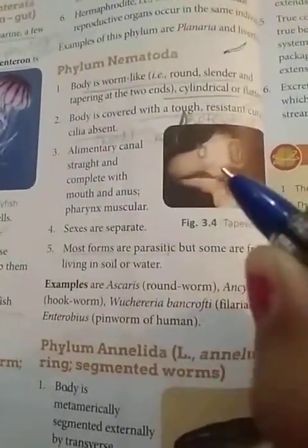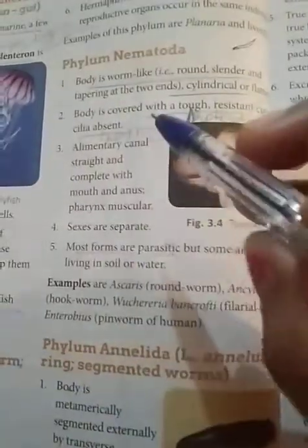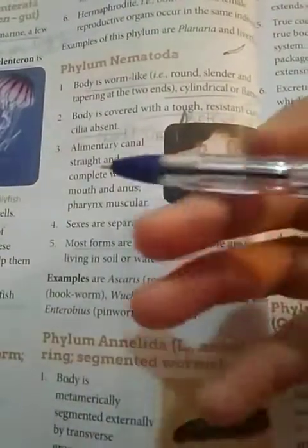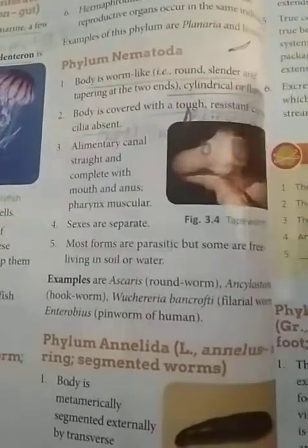Cilia — short hair-like projections — are absent in this organism. The alimentary canal is straight and complete with both a mouth and an anus. Food is taken in through the mouth, and after the complete process of digestion, any waste material is expelled through the anus.